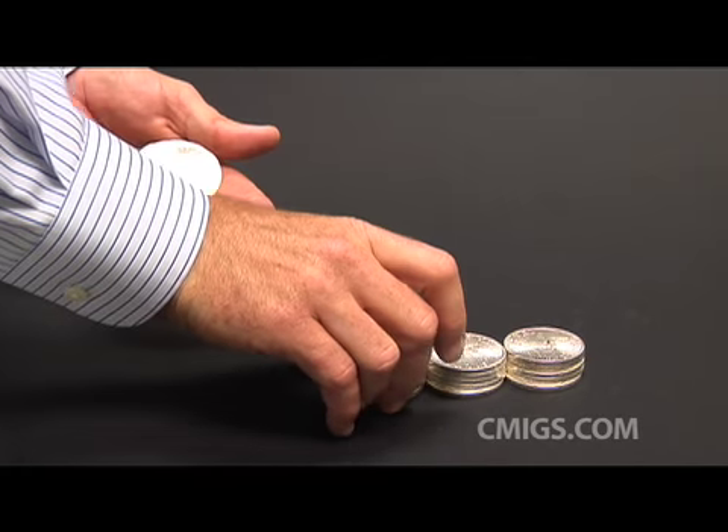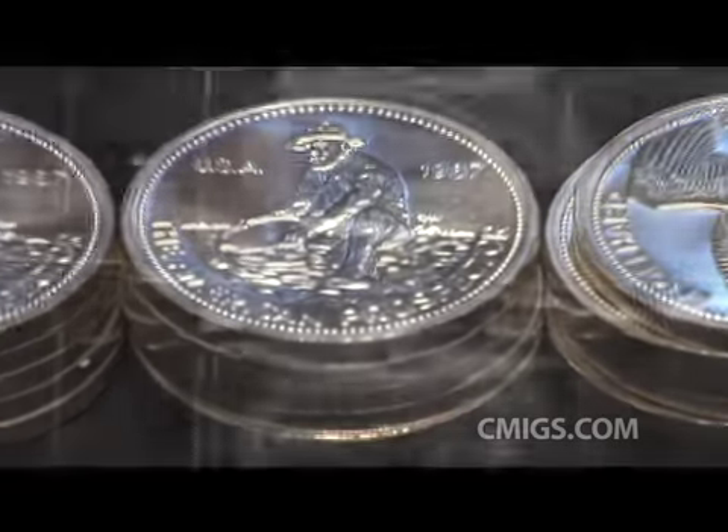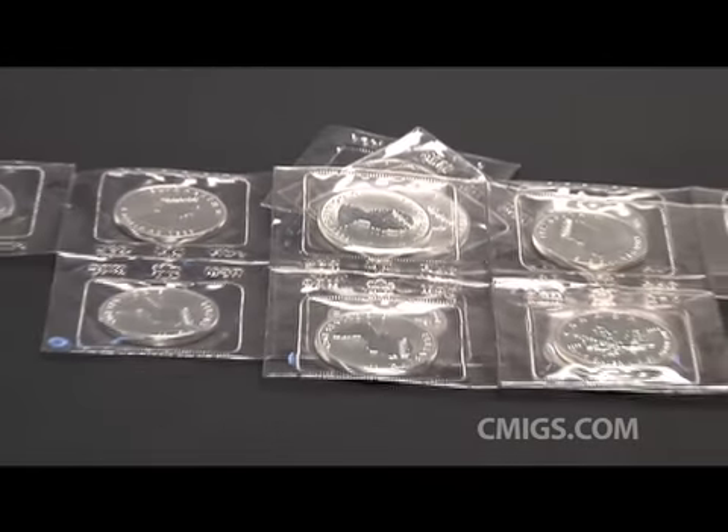1-ounce silver rounds are another way to invest in silver bullion. There are several manufacturers of silver rounds which bear several different designs.